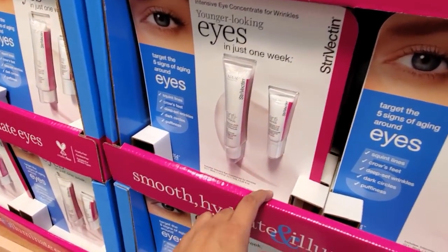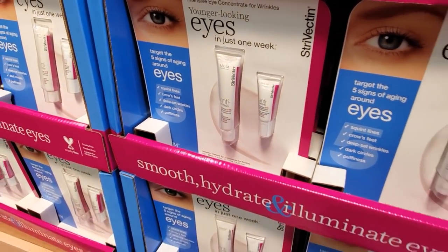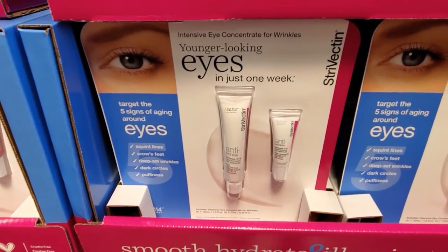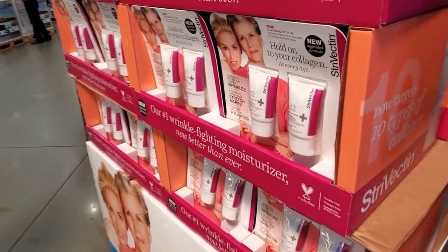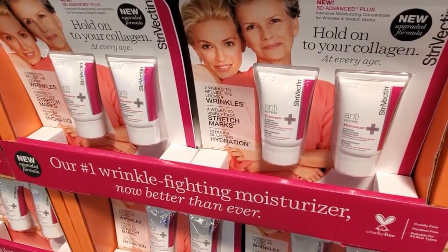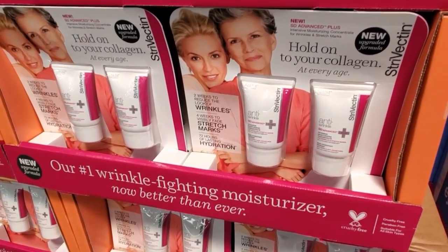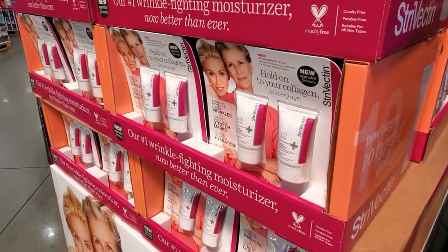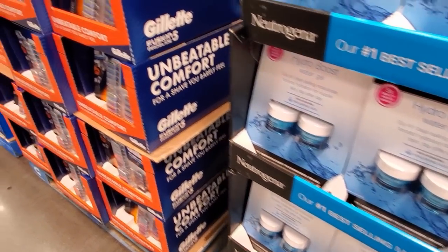Over here is going to be $48. Younger looking eyes in just one week. I've seen this brand in TJ Maxx, but I don't use that. They also have another one — hold on to your collagen at every age. For wrinkles and stretch marks, 72 hours of lasting hydration. This one is going to be $75. Hydro Boost is going to be $25 — you do get two. I love that stuff.